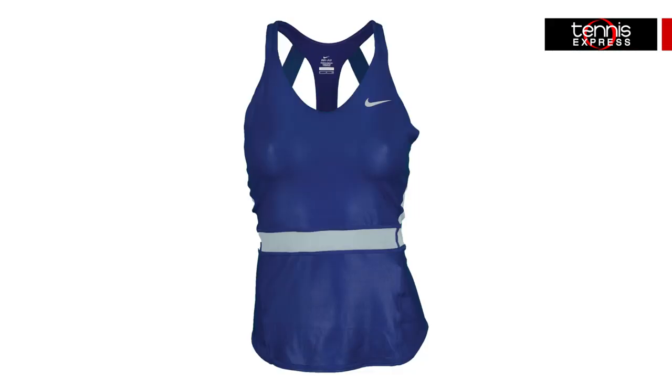Bouchard will be wearing pieces from the Premier Maria collection as well, though she will opt for the traditional tank and skirt set. The Premier Maria tennis tank is a fun take on the classic tank top with elastic straps for enhanced flexibility and mesh panels that will keep her well ventilated in the summer sun.